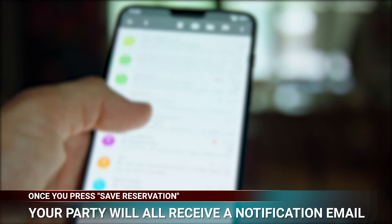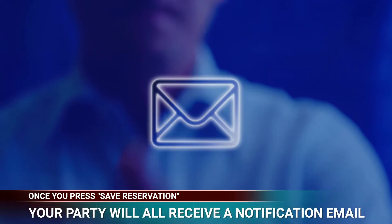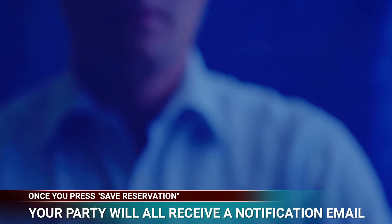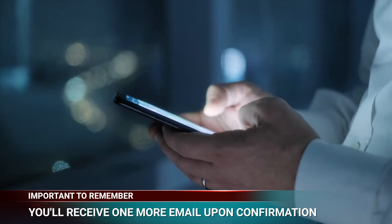Once you hit Save Reservation, you and all members in your party will get an email notifying you the reservation request has been received. Then you'll receive one more email when the reservation has been confirmed.